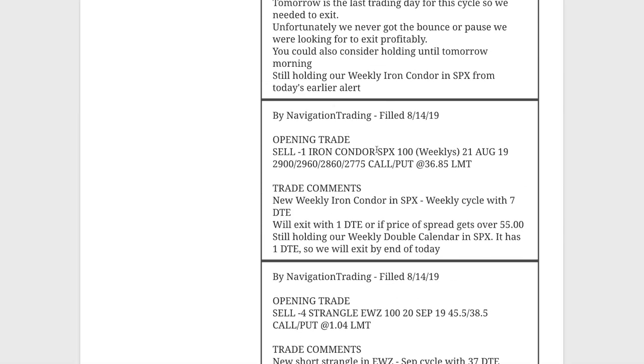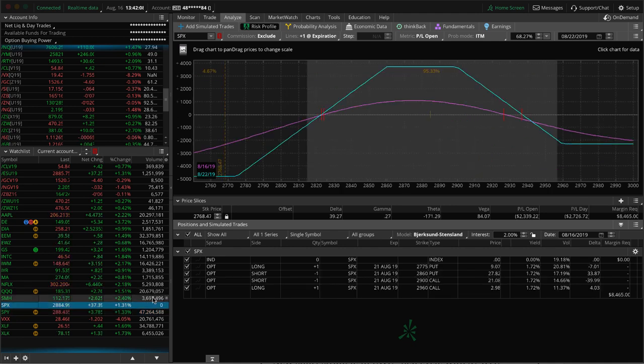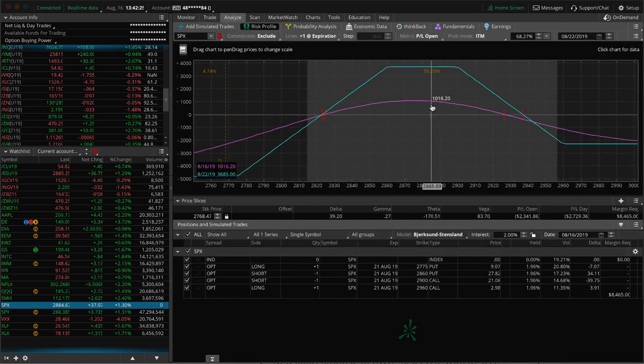Next trade was an opening trade in SPX. We opened up a new weekly iron condor in SPX at seven days to expiration. At that point we're also still holding a weekly double calendar. We're up over a thousand dollars on the iron condor trade with five days left till expiration in SPX. We'll be looking to take this off Wednesday of next week most likely. Hopefully things can stabilize a little bit and we can ping-pong around within this range and book a profit.